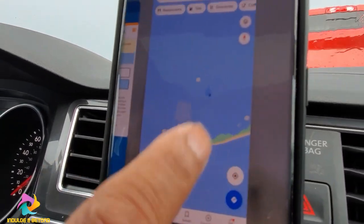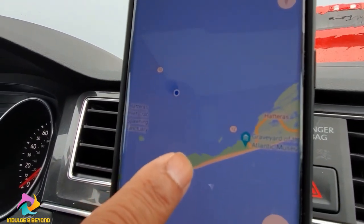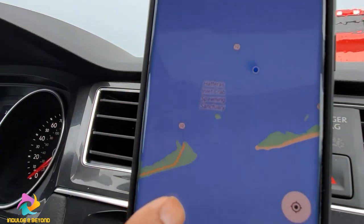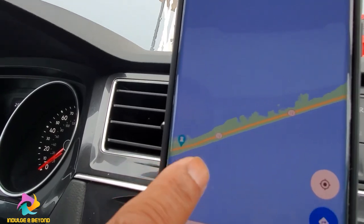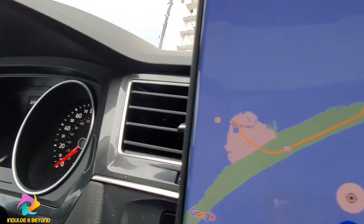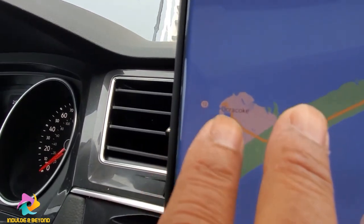We're almost 20 minutes in and it takes almost one hour total. We will drive all the way and go to see the lighthouse at Ocracoke. This is the island of Ocracoke.